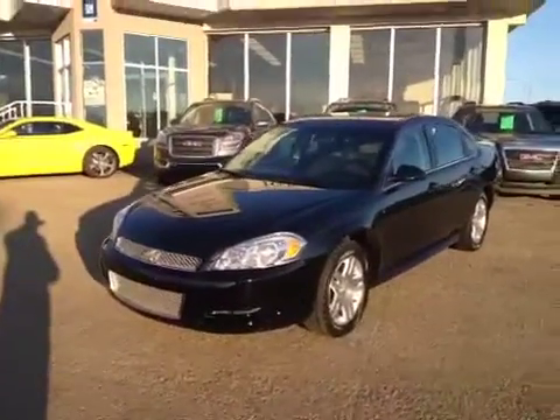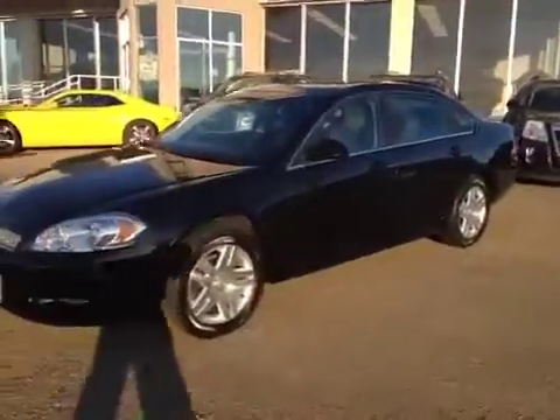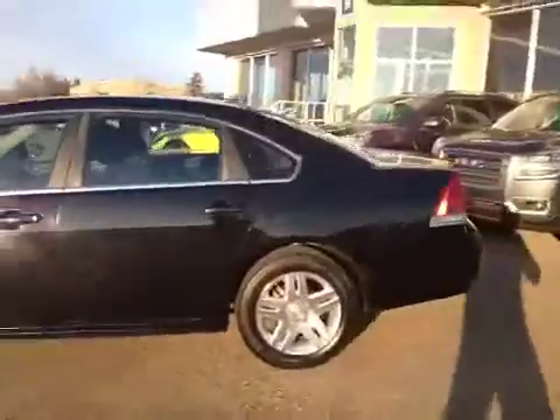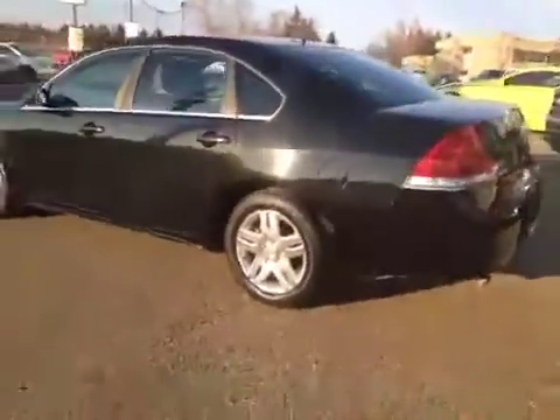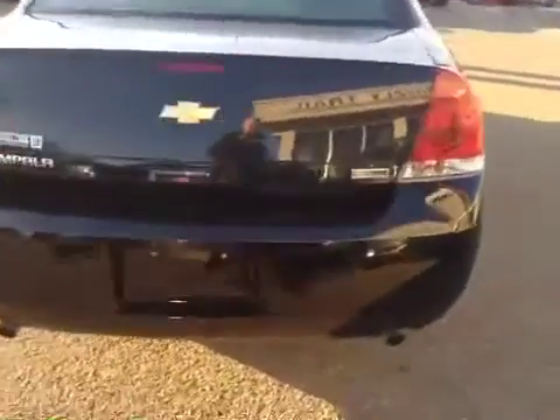Welcome to Grizzly Trail Motors. Today we have stock number 40789. This is a 2012 Chevrolet Impala LS model. It's black in color. It has a 3.8 liter V6 engine with a 6-speed automatic transmission and alloy wheels.